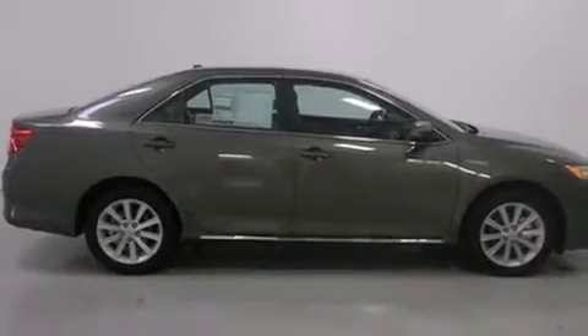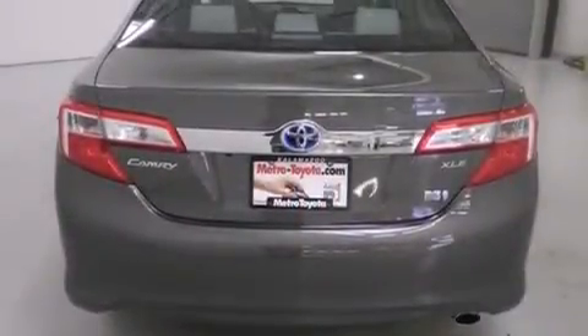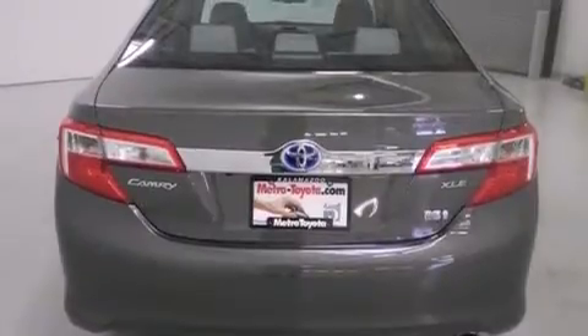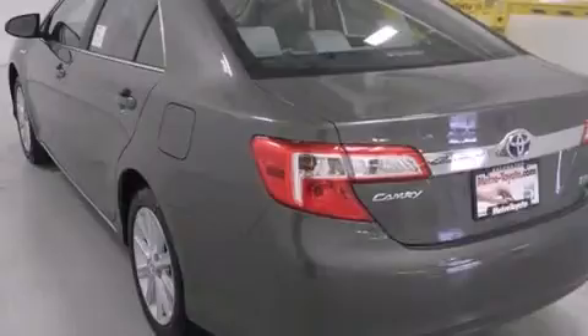All of the following features are included: Bluetooth mobile device connectivity, traction control and stability control systems, cruise control, side curtain airbags, air conditioning with automatic climate control, full power accessories, front fog lights, dusk-sensing headlights, tinted glass, and keyless ignition.